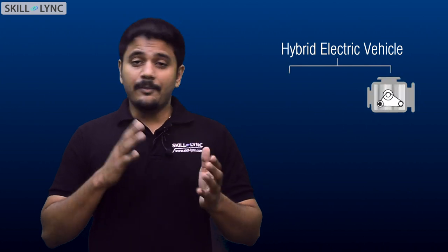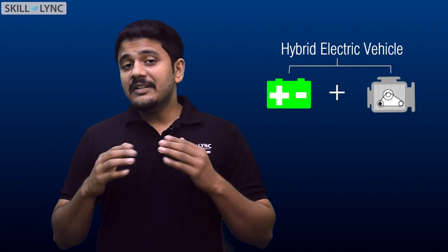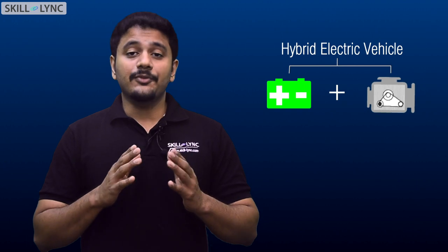Hey guys, this is Sarang from Skilllink. While designing a hybrid electric vehicle, it is important that we plan ahead on how to control the working and output of the system. A hybrid electric vehicle is powered by an engine and a battery working together — it basically contains two energy sources.